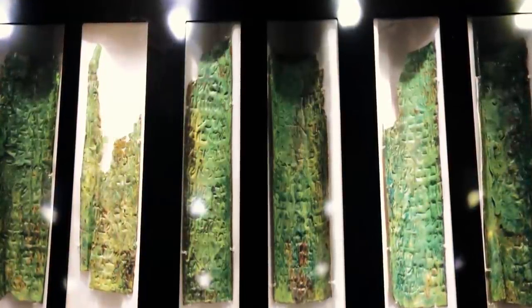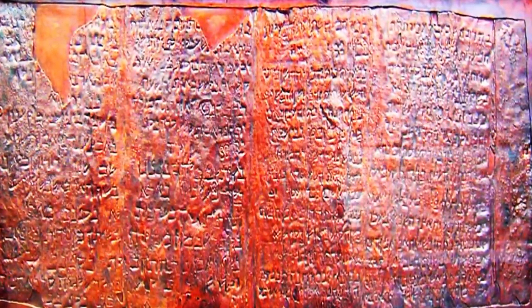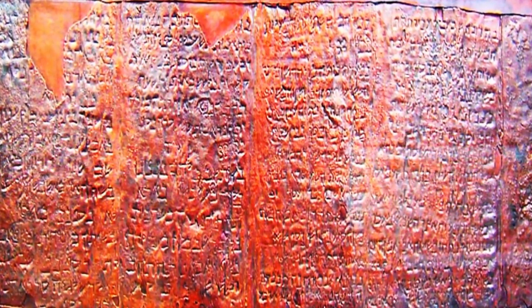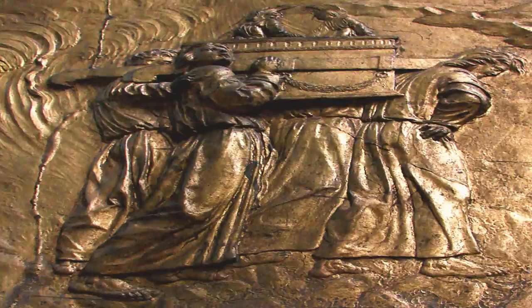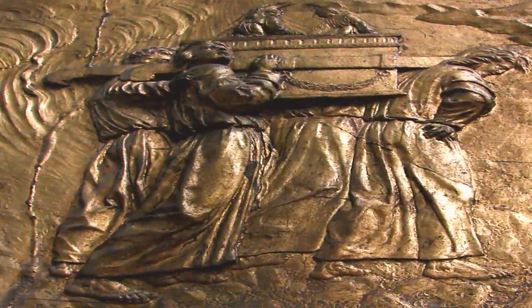The corroded metal could not be unrolled by conventional means, and so the Jordanian government sent it to Manchester University's College of Technology in England for it to be cut into sections, allowing the text to be read. Professor H. Wright Baker cut the sheets into 23 strips in 1956, and it soon became clear that the rolls were part of the same document.